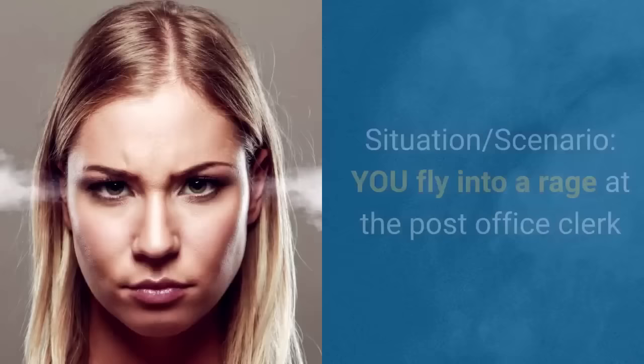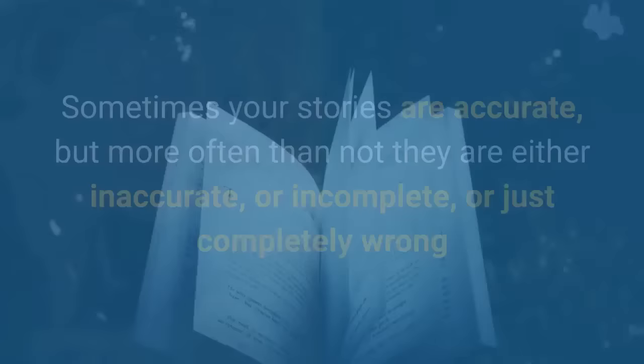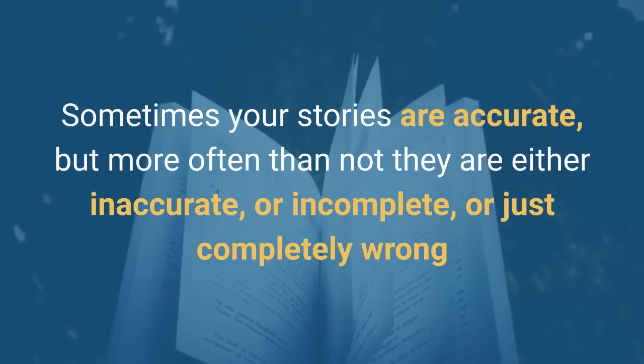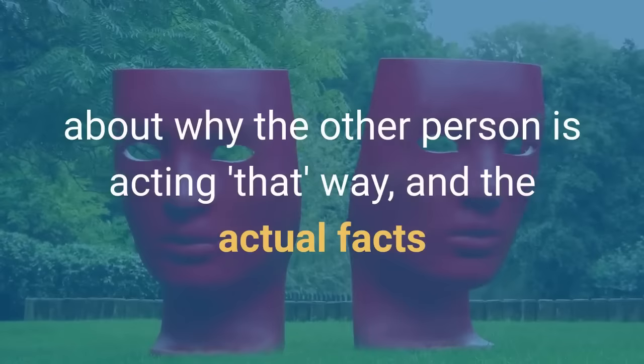Someone flies into a rage at the post office clerk — the story you tell: they're bad-tempered. When you fly into a rage at the post office clerk, the story you tell is it's because you're tired and this is the third time you've been there trying to resolve the problem, and the post office keeps making the same mistake which is costing you money. Now here's the important thing to underscore: sometimes your stories are accurate, but more often than not they are either inaccurate, incomplete, or just completely wrong. The truth is often somewhere in between the story you've told yourself about why the other person is acting that way and the facts.